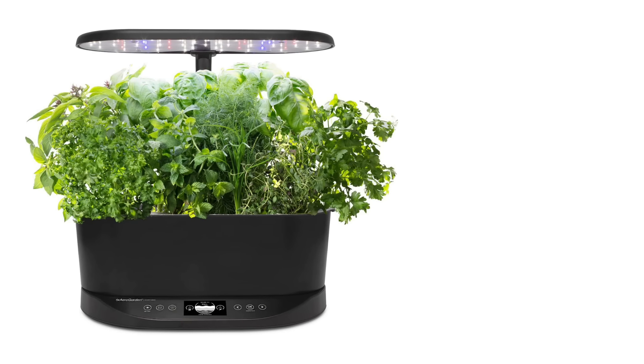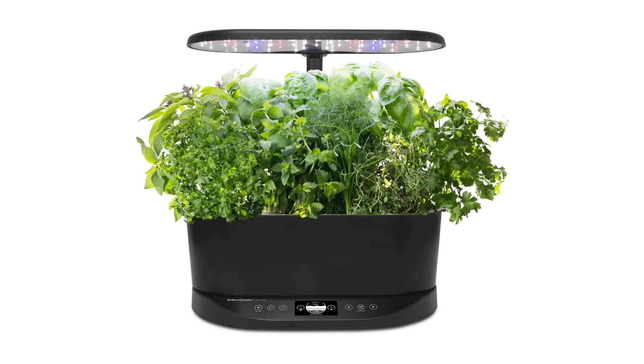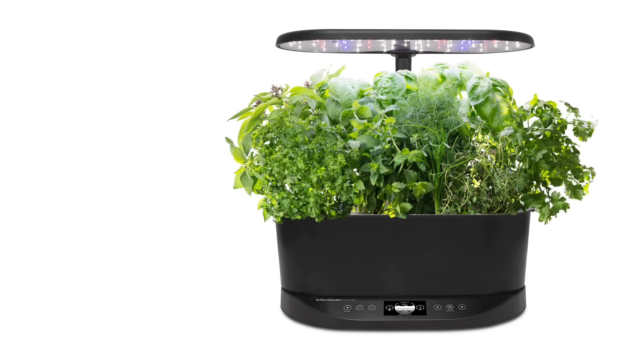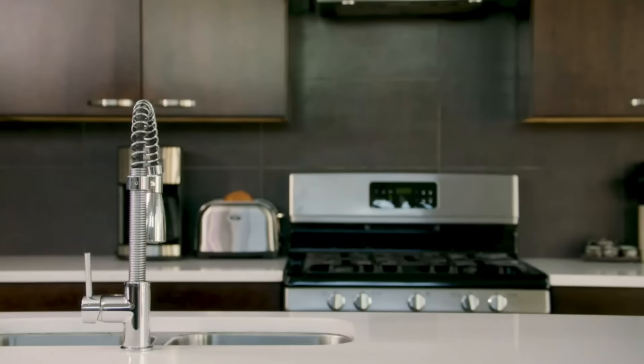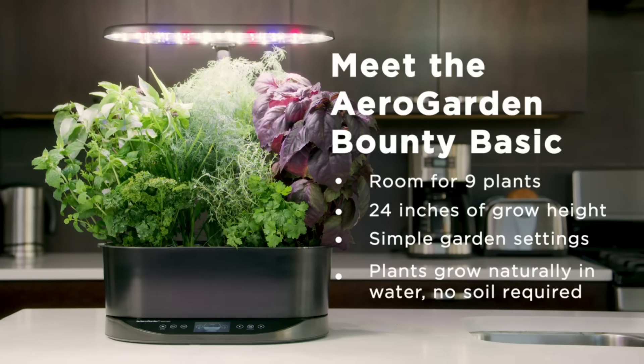This hydroponic indoor garden features 30-watt LED grow lights that provide full spectrum light to promote photosynthesis, eliminating the need for natural sunlight. According to the manufacturer, plants will grow up to 5 times faster in this unit than in traditional soil. Our herbs grew quickly — Genovese basil sprouted first, followed by the rest. Even after 6 months, we found that basil thrives the most in this system.